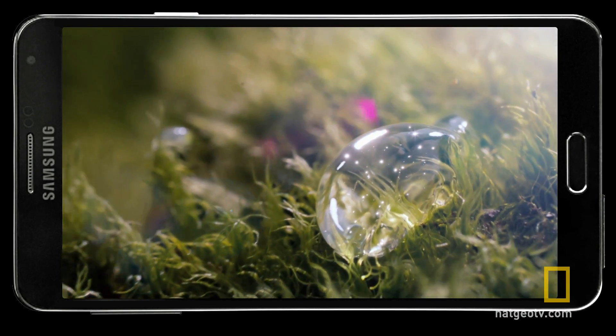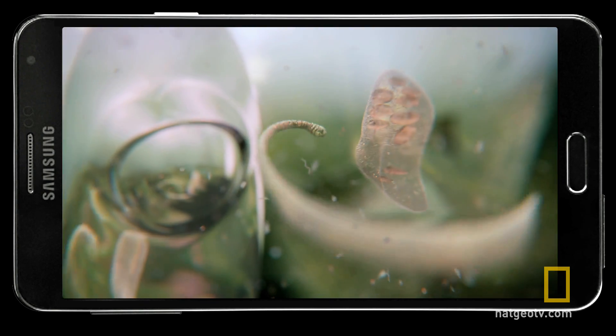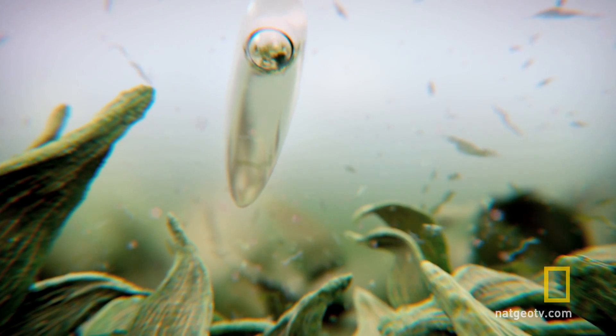A dewdrop is a little cosmos with its own worlds, creatures, drama. I wanted to take the ship of the imagination on an epic voyage into the biosphere of a single dewdrop.